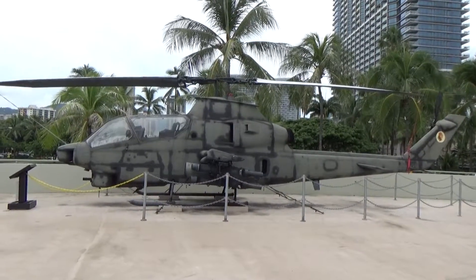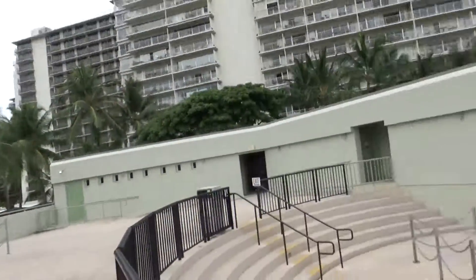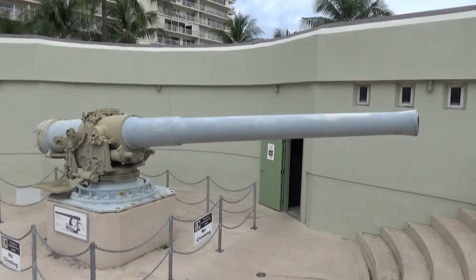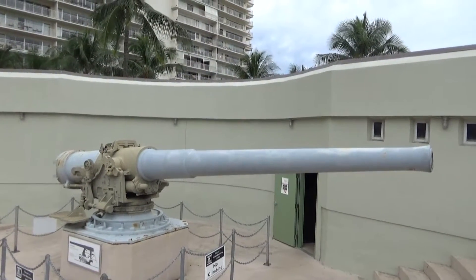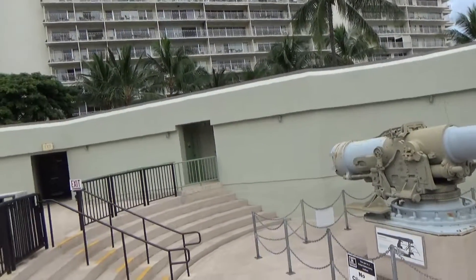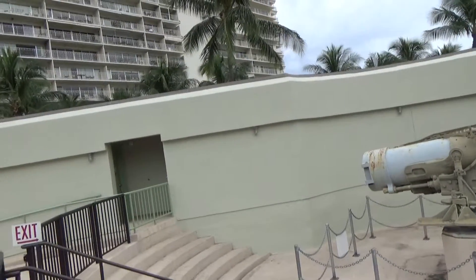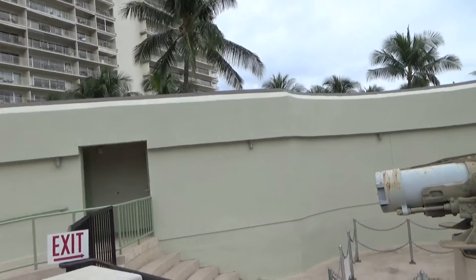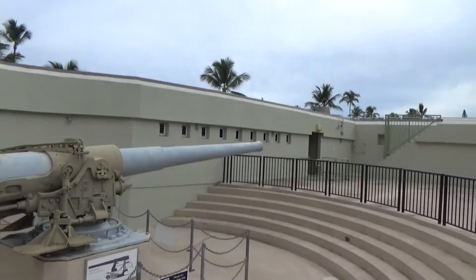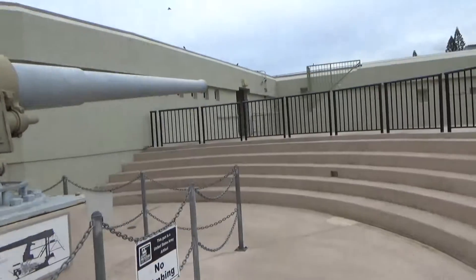On the roof they've got an old army attack helicopter — kind of neat. And down here is a seven-inch gun, originally from the ship New Hampshire. The display says how they used to have 14-inch guns mounted here at this gun battery, where this museum is. Seven inches is the diameter of the inside of the barrel.